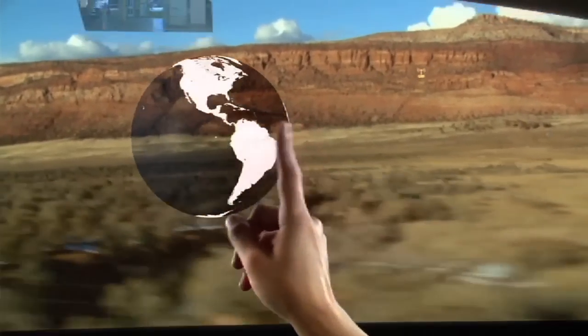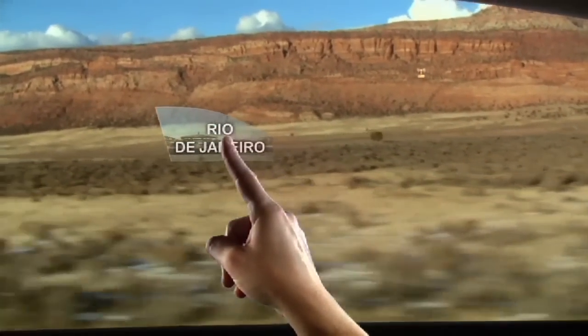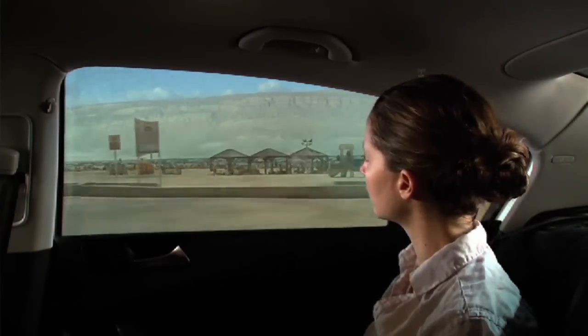Unlike my generation where I explore the world with my dad's tools, the kids today are exploring the world with a digital toolbox. So we're trying to create applications that they could use to really understand in an intuitive way how the world works.